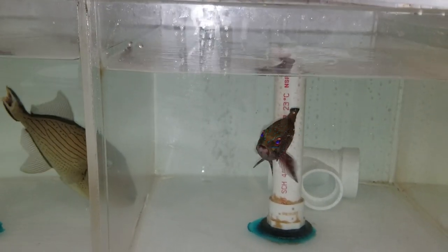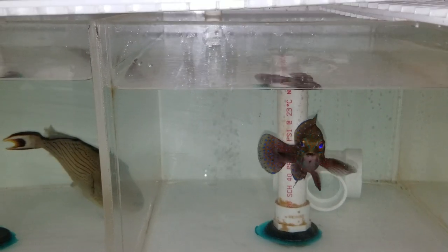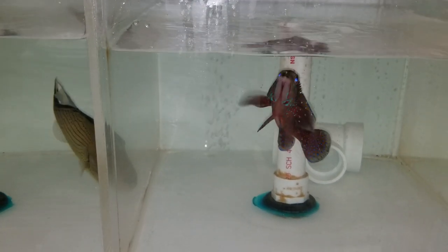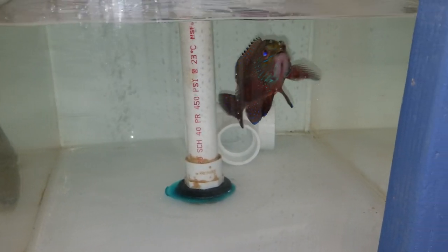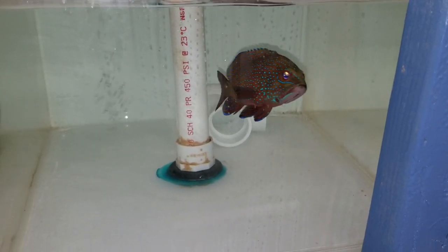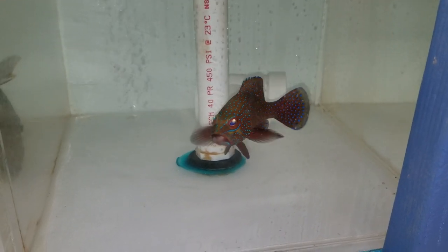This one, unlike my other one, this one is really friendly. It comes out at all times, not just when it's hungry. At about 5.5 inches.